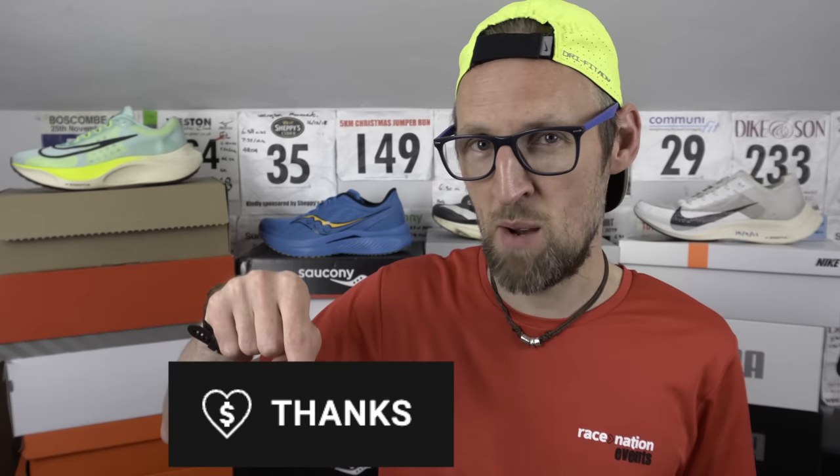Thanks for joining me on the channel cats, it's always appreciated. Help us to continue to grow by hitting that subscribe button and clicking the bell below for notifications when we drop those new videos for you. It really helps out too in terms of that YouTube algorithm if you give this video a thumbs up and also share it with your running buddies. Help me to bring some more shoes in for review by supporting the channel with a super thanks — hit that button below.